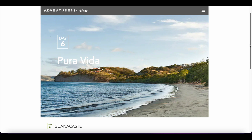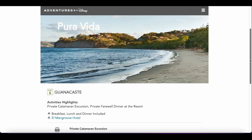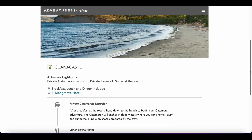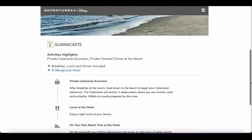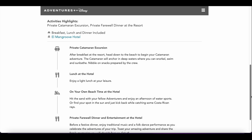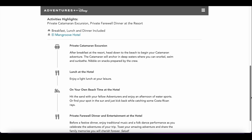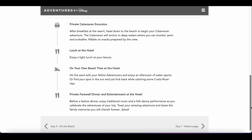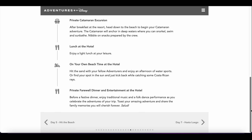On day six we will be at our new hotel and we will be having a private catamaran excursion, as well as our farewell dinner at the resort. This whole day will be spent at the resort — we get to explore, spend time on the beach, enjoy the private catamaran excursion, and then of course our private farewell dinner and some entertainment before we have to say goodbye to everybody.